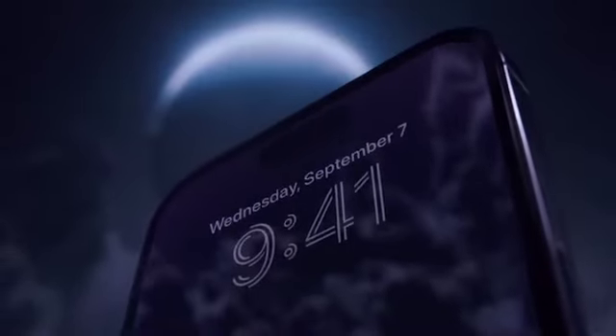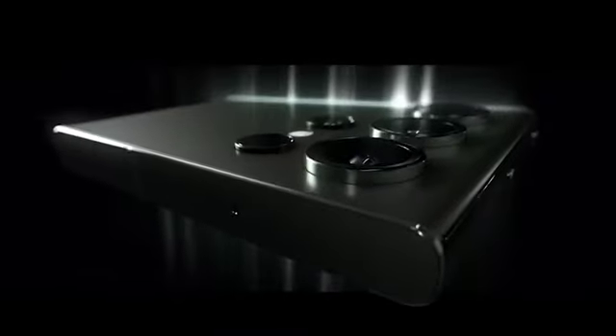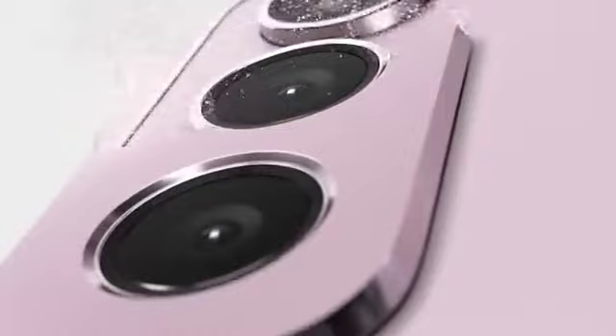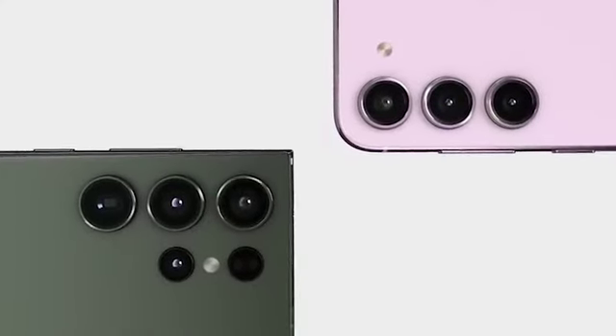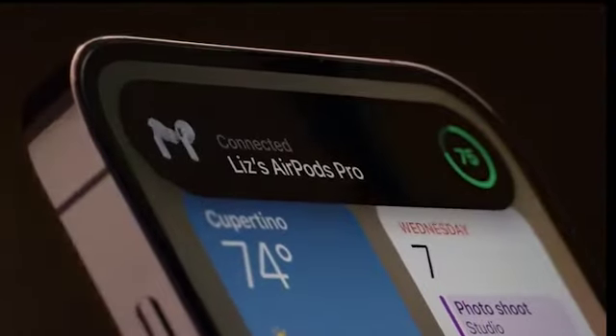In the ever-evolving world of smartphones, tech enthusiasts are always looking forward to the next big releases. As of 2023, two major players in the market, Apple and Samsung, have launched their latest flagship devices, the iPhone 14 Pro Max and the Samsung S23 Ultra. These devices are packed with cutting-edge technology, innovative features and impressive specifications, making it a tough choice for consumers looking to upgrade their smartphones. In this comprehensive comparison, we will delve into various aspects of both phones to help you make an informed decision.